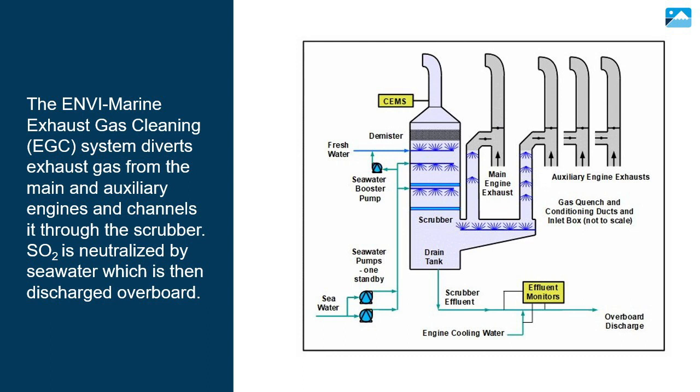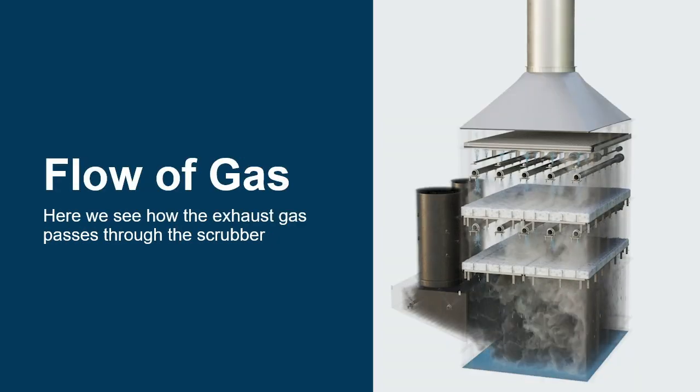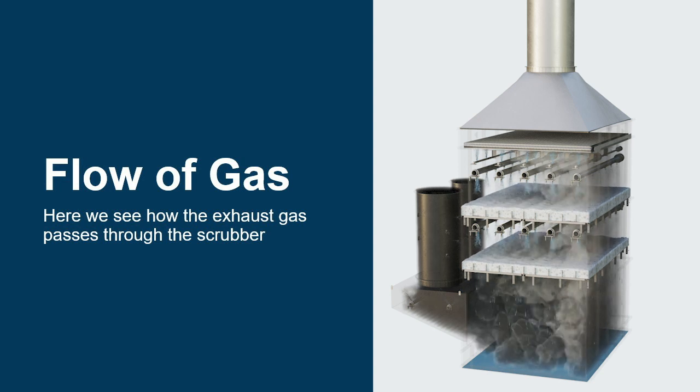The NV Marine Exhaust Gas Cleaning System diverts exhaust gas from the main and auxiliary engines and channels it through the scrubber. SO2 is neutralized by seawater, which is then discharged overboard. Here we see how the exhaust gas passes through the scrubber.